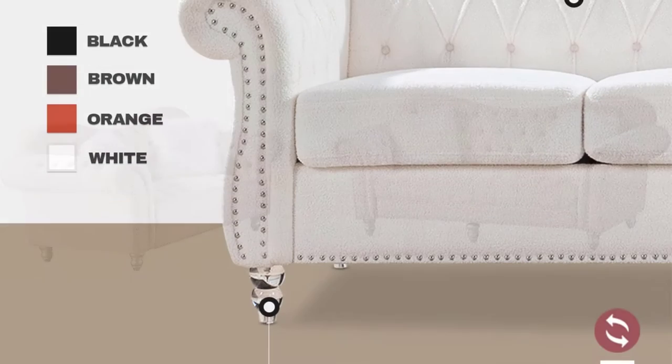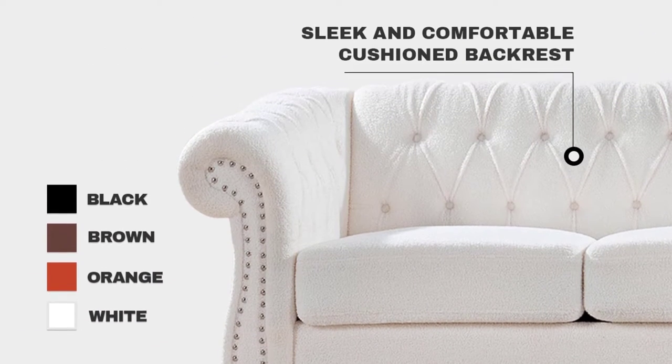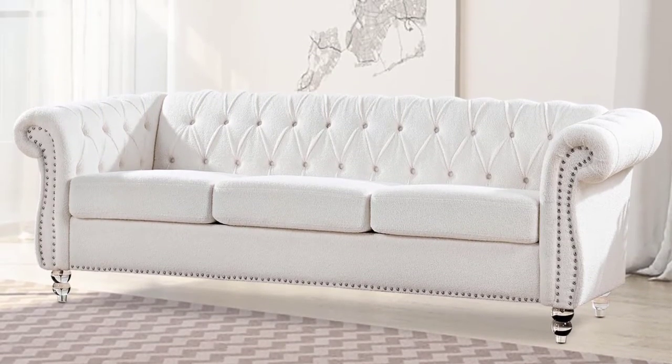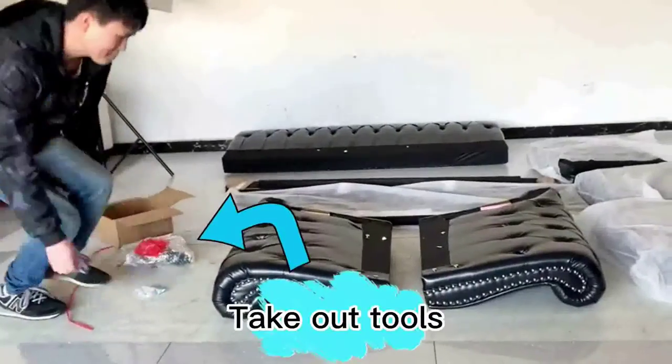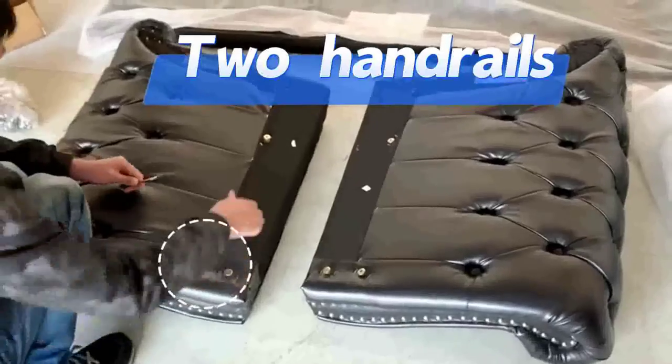Chesterfield couches for living rooms have a distinctive design — plush velvet that feels like teddy bear fur, crystal acrylic sofa legs, and a white minimalist design that enhances the sofa's appeal. Features beautiful upholstery, broad high-elasticity curled arms, deep button tufting, and delicate diamond stitching for traditional luxury.